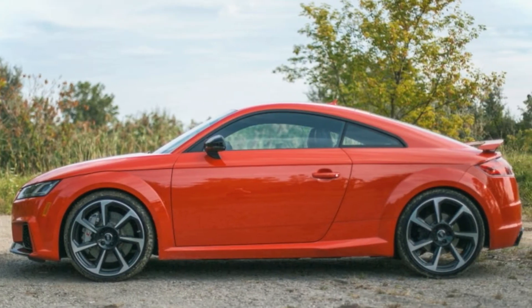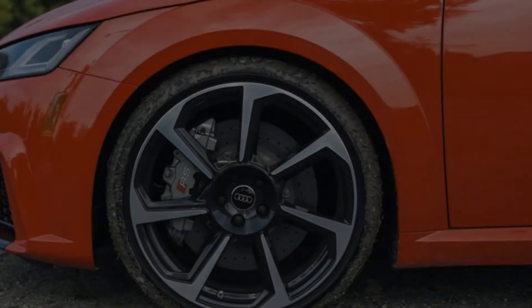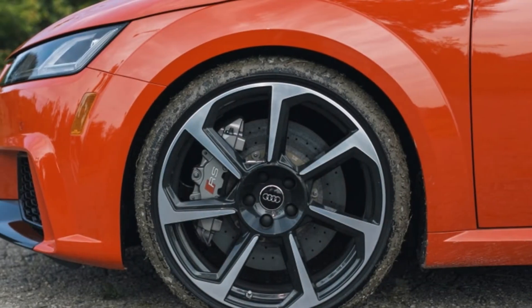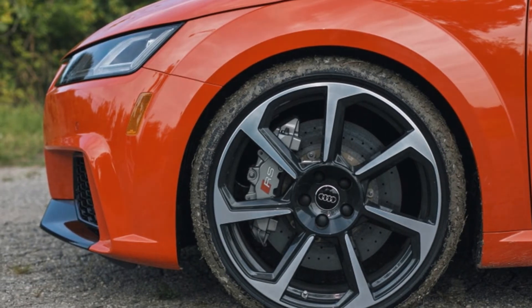Performance options include the $1,000 sport exhaust — well worth it — and the $6,000 Dynamic Plus package, which swaps the magnetic suspension for a fixed setup, adds front ceramic brakes, and raises the top speed to 174 mph.